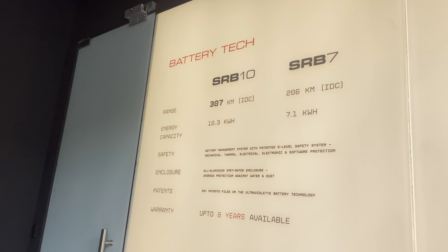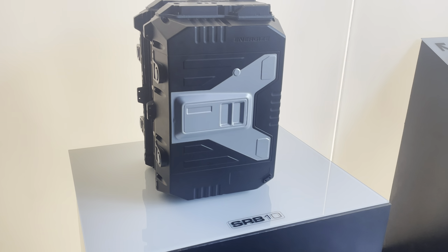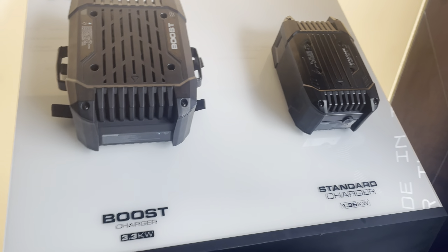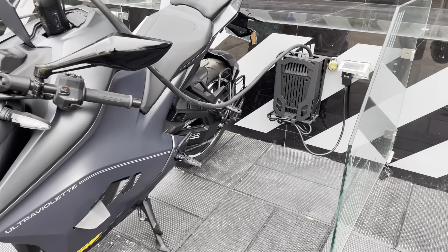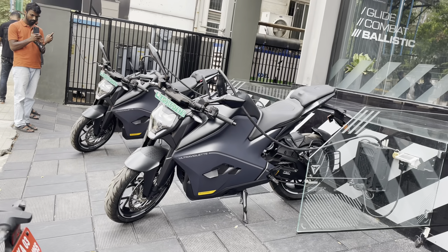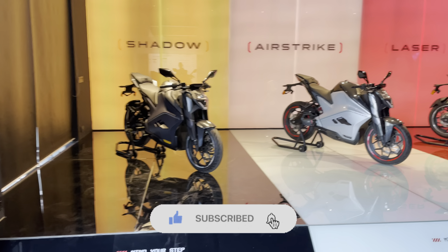There are two models: the F77 Original and the F77 Recon. The Original gets a 7.1 kWh battery, while the Recon gets 10.3 kWh. A standard charger is included which takes 8 hours for a full charge, and there is also a boost charger option that charges from 0 to 100% in just 3.5 hours. The claimed range is 206 kilometers for the Original and 307 kilometers for the Recon — a good range for an electric vehicle.